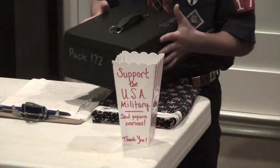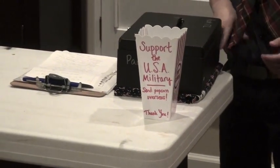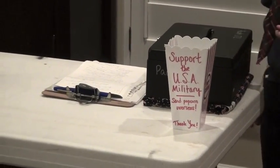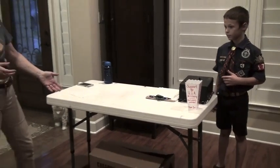We need to get the cash box to hold all the cash, and the tablecloth to help dress up the table and make it look nicer. And of course, the popcorn.